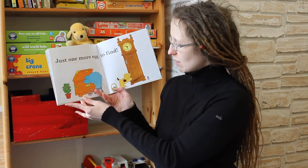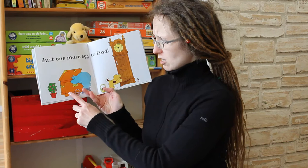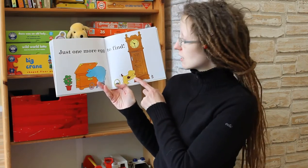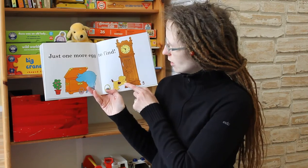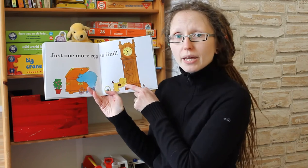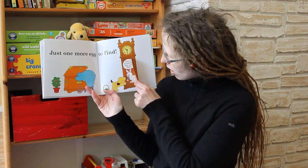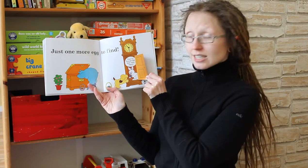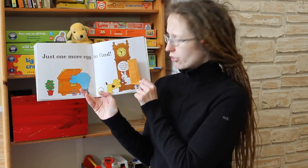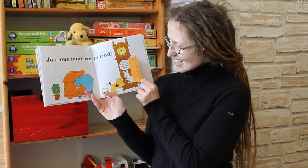But where is the last Easter egg? Where can it be? Helen climbs into the big chest to look. And Spot says, maybe the last Easter egg is in here. And he opens the door of the big brown clock. And yes, there's the Easter Bunny! And he gives Spot the last Easter egg. And Spot is really happy and he says, yay, I've found the last Easter egg.